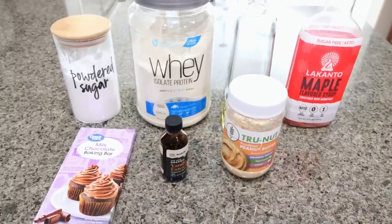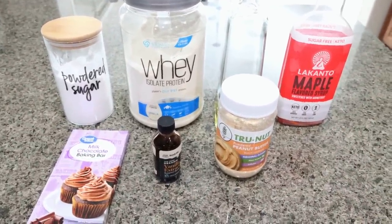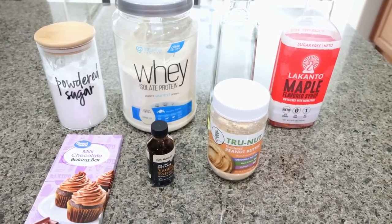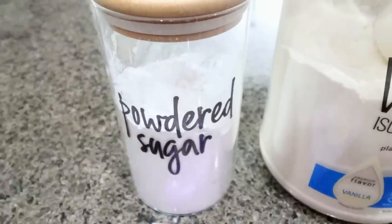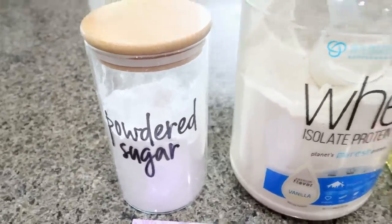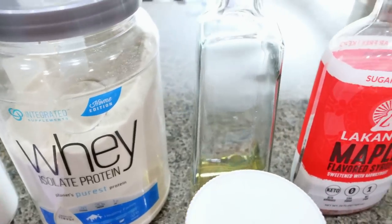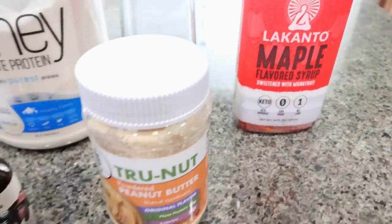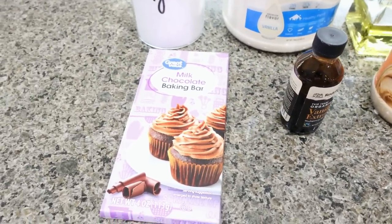For a sweet treat, we are making peanut butter balls — chocolate dipped peanut butter balls. Peanut butter and chocolate is one of my very favorite things, and these have protein and they're healthy. You will need Lakanto powdered sweetener — linked below with 15% off — any protein powder of your choice. I'm using vanilla protein powder, some avocado oil or olive oil, sugar-free maple syrup, powdered peanut butter, vanilla extract, and some unsweetened baking chocolate.